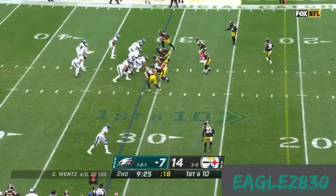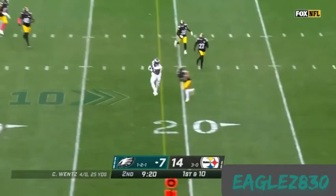First and ten from the Steelers 31. Wentz throws, and Fulgham bounces off the tackle — attempted by Minka Fitzpatrick.